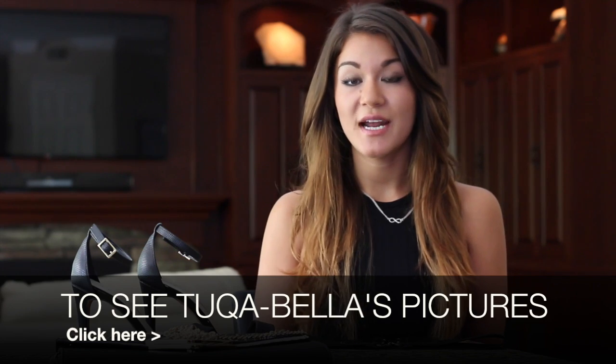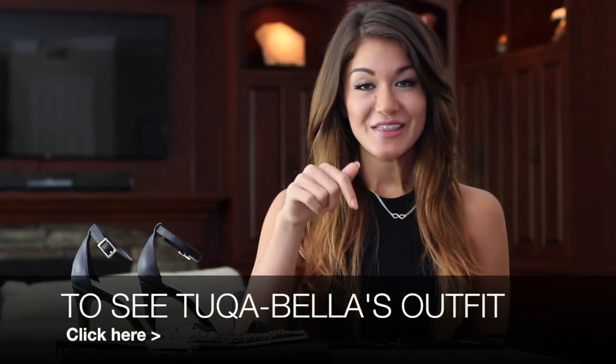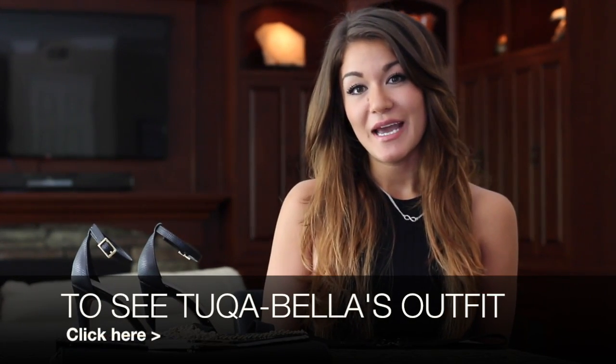If you want to see pictures of the outfit as I'm wearing it, go ahead and click the link below, and if you want to see the outfit on my fashion board click the other link below. Thank you so much for joining me and I'll see you guys during my next fashion review.